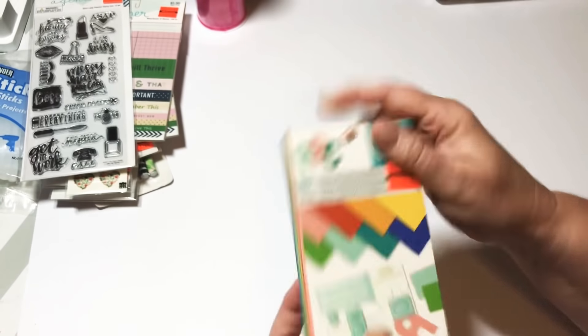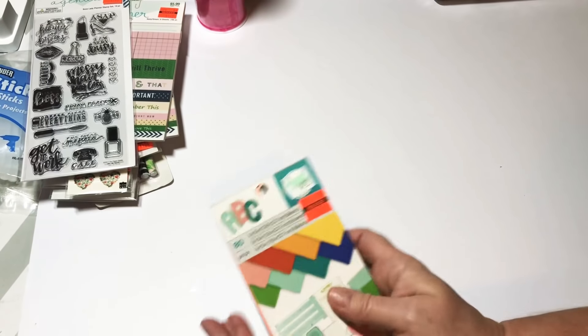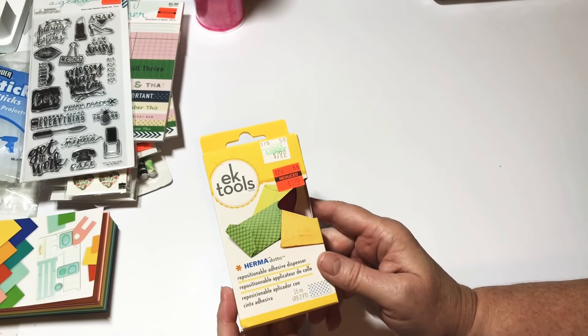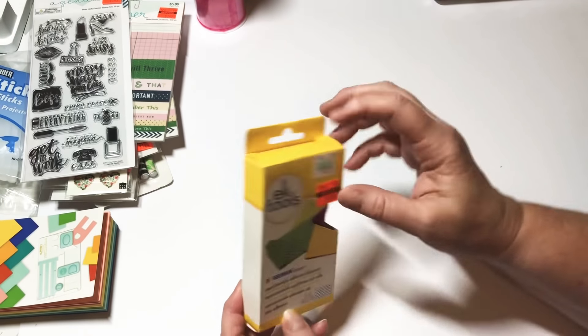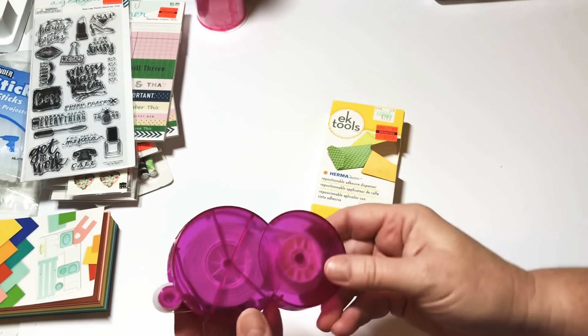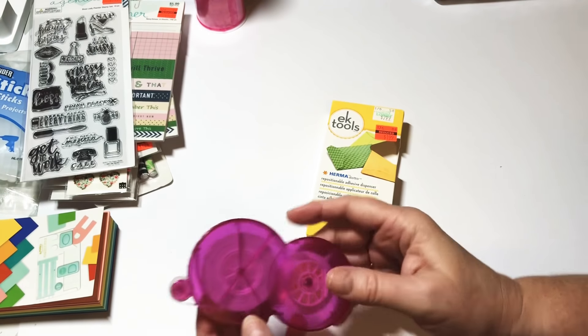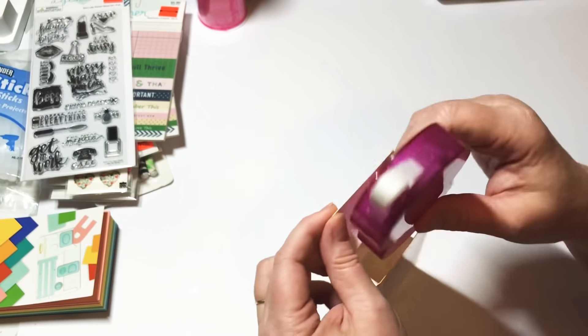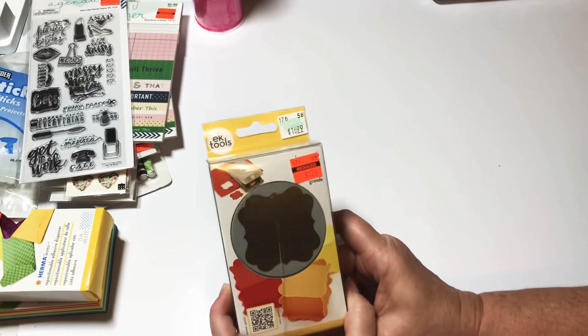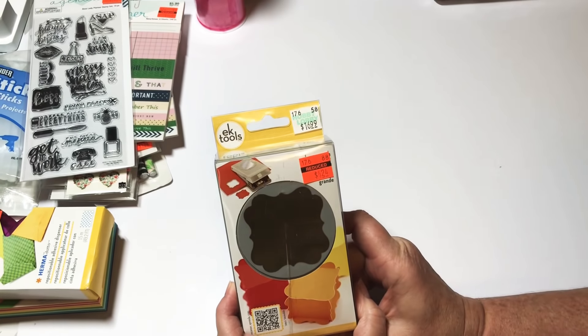I also grabbed this little paper pad — there are 80 pages in here, and I like to keep these small ones on the table if I need to punch a quick circle or something. And I found this EK Success disposable adhesive dispenser — I've never seen these before. Regular $7.99, it was a dollar 99, and it's like a little mini tape gun. I use tape all the time so I'm going to give that one a try.